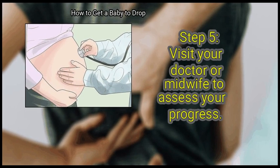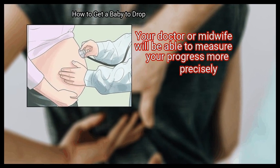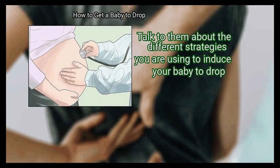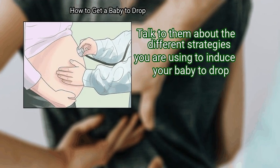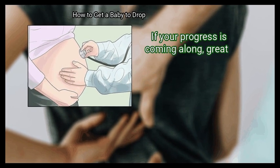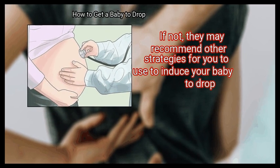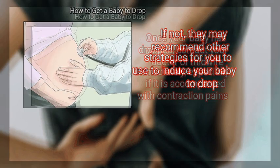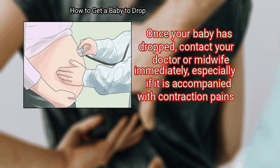Finally, visit your doctor or midwife to assess your progress. Your doctor or midwife will be able to measure your progress more precisely. Talk to them about the different strategies you are using to induce your baby to drop. If your progress is coming along, great! If not, they may recommend other strategies. Once your baby has dropped, contact your doctor or midwife immediately, especially if it is accompanied with contraction pains.